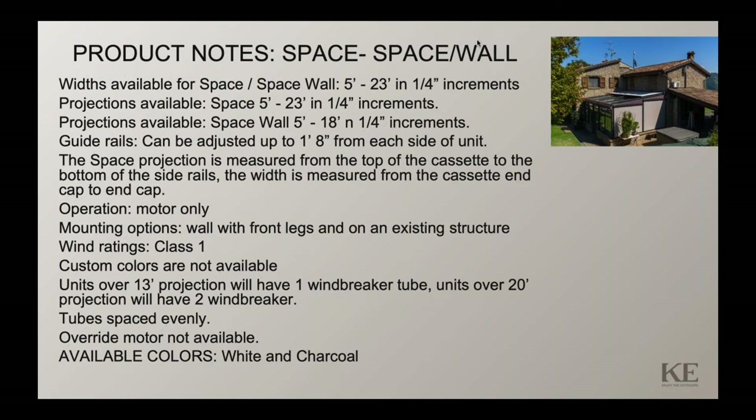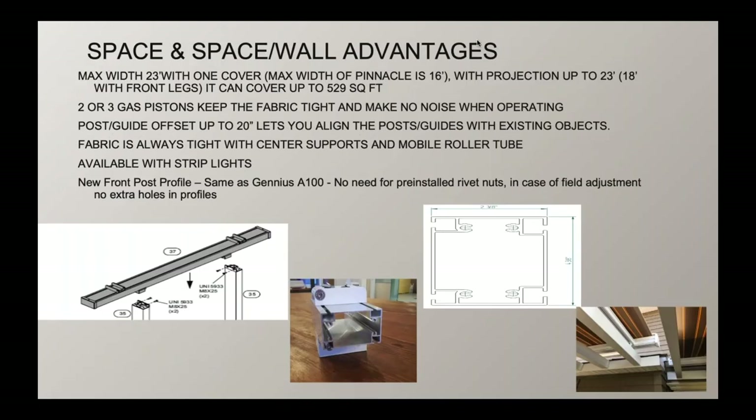Projections are measured from the top of the set to the bottom of the side rails, and the width is measured from the set end to the end cap. This is a motorized-only system with a class 1 wind rating. We started out with two colors — white and charcoal. We've sold quite a few projects in 2020 and will potentially add more colors as demand calls for. This product, like the Pinnacle, can also have windbreaker bars, which are cross roller supports for the fabric on larger projections.